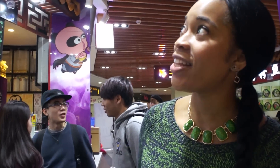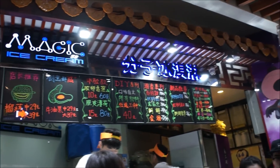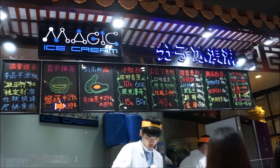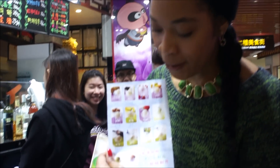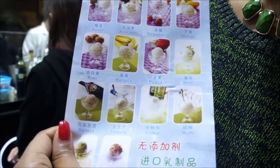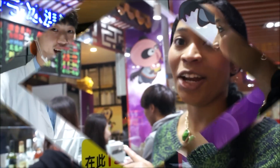Alright guys, so we found this place that's popped up. It's called Magic Ice Cream. We've never seen it before, but of course places are popping in and out of here pretty constantly. The food is always changing. But they make ice cream right in front of you, and if you look at this menu, they make Baileys, tequila, vodka, and rum flavored ice cream. Baileys is my life. So even though I'm full, we gotta get some of that.